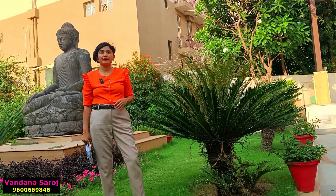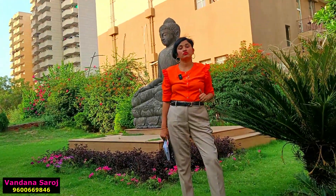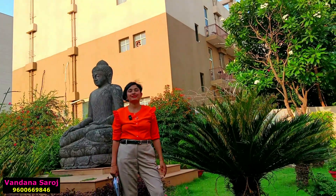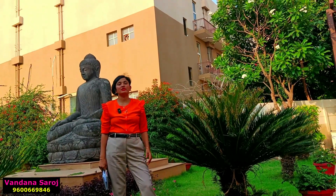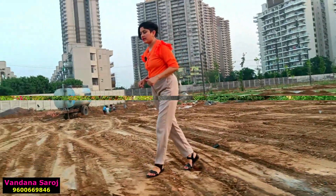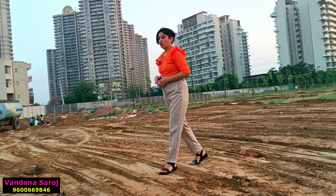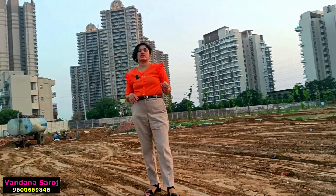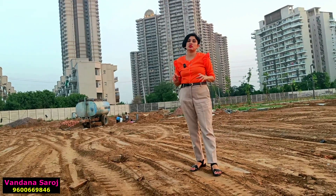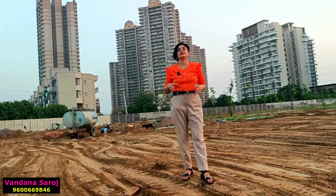If you want to book a villa, residential plot, or luxury builder floor in BPTP Astaya Garden, my number is on your screen — you can call or WhatsApp me. For normal plot sizes, starting from 200 square yards and going up to 560 square yards, you can book across five blocks in Astaya Garden Township.